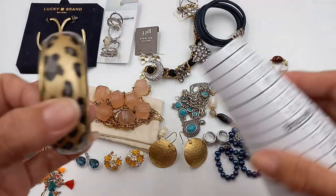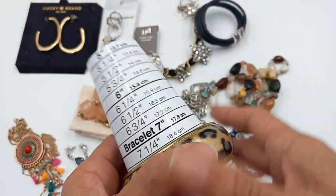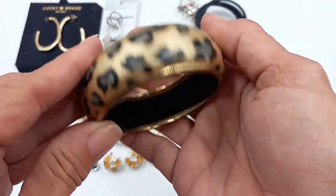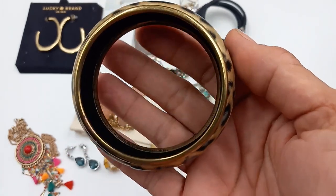Then we've got a fun bangle, about seven and a half. That's cute. I like the print on the outside — it's black on the inside. It's a brass tone. I don't see any maker's mark. So for this let's do four.